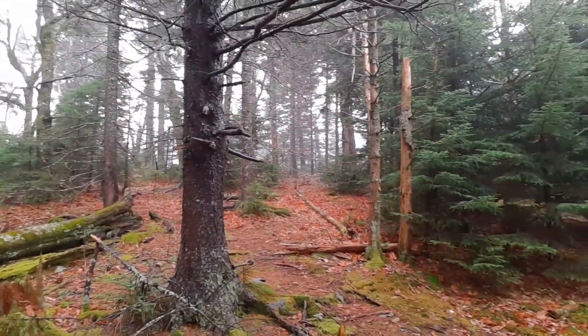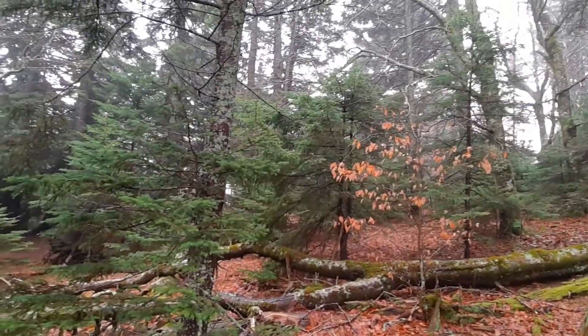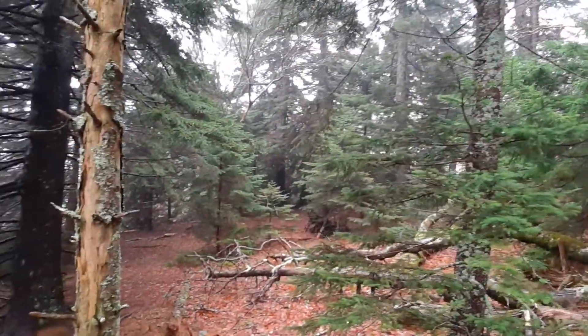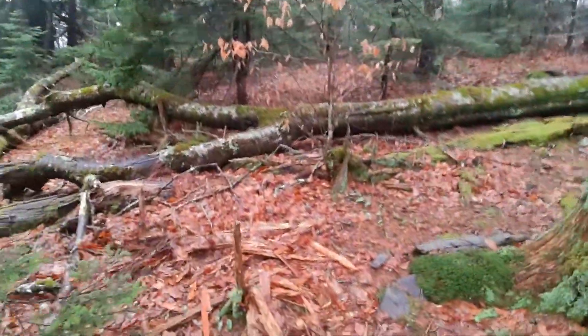Alright guys, here you go. I've walked inside here quite a bit. You can see how dark and beautiful it is. This is what it looks like when you're inside these boreal forests. And still, this is not even pure boreal at this point.